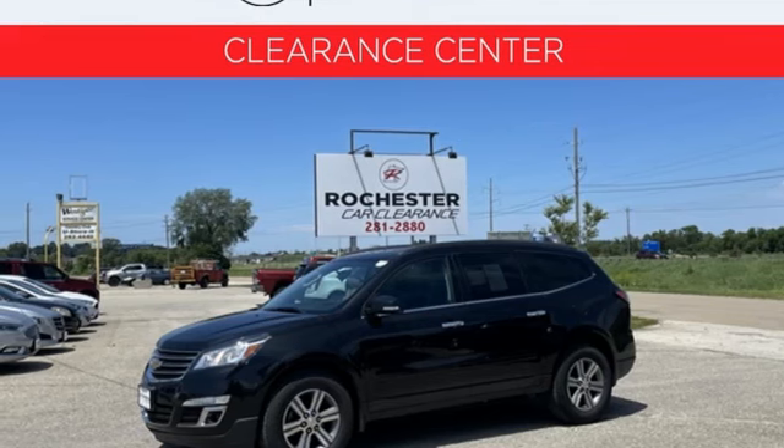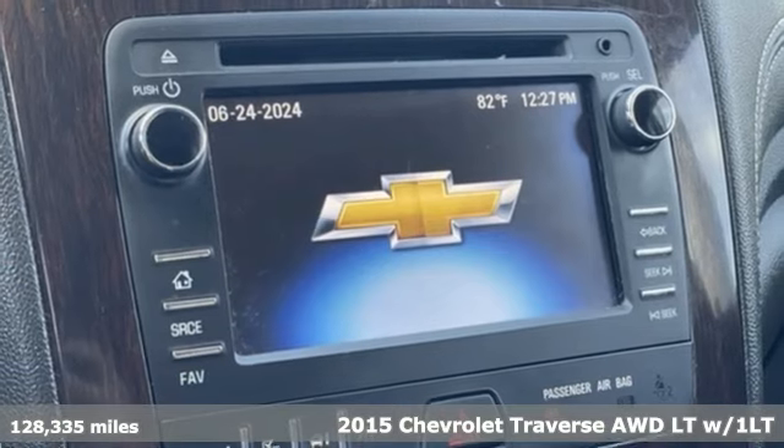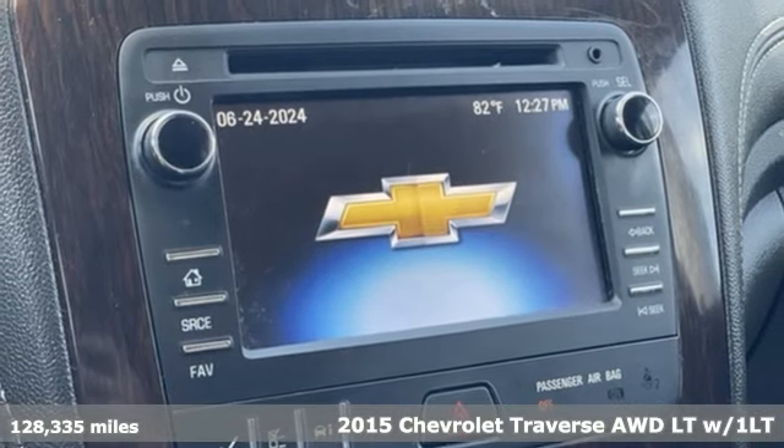Here's a 2015 Chevrolet Traverse. Style, space and amenities. This is everything but compromise.